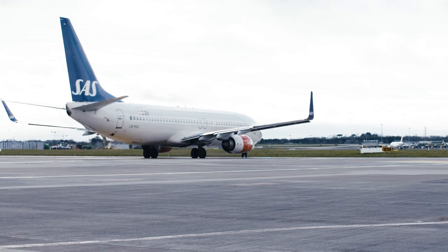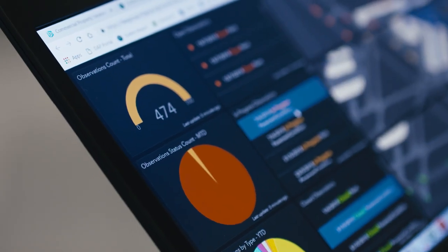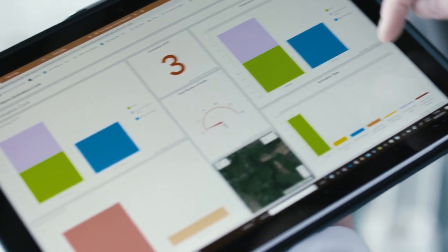Dublin Airport is a big campus, a big place, and we have a huge volume of passengers — 32 million this year. Understanding how people are interacting with the facility, where they are, and all of the moving parts of our own equipment and facilities is increasingly important as we push more passengers through the facility.